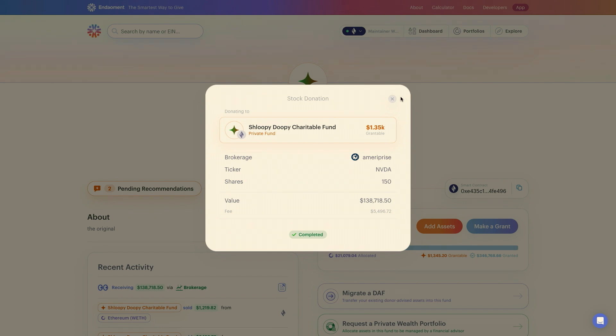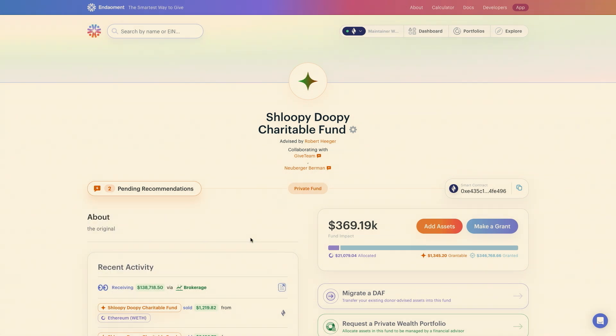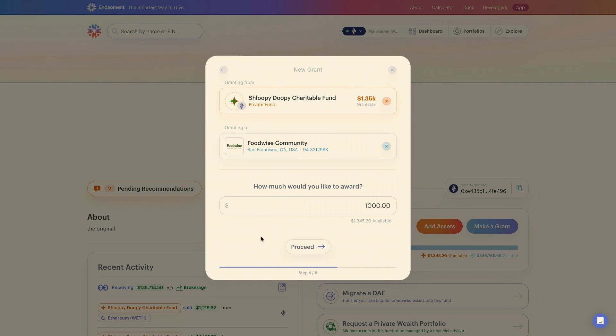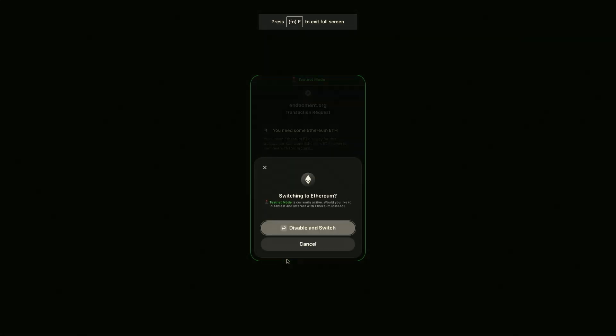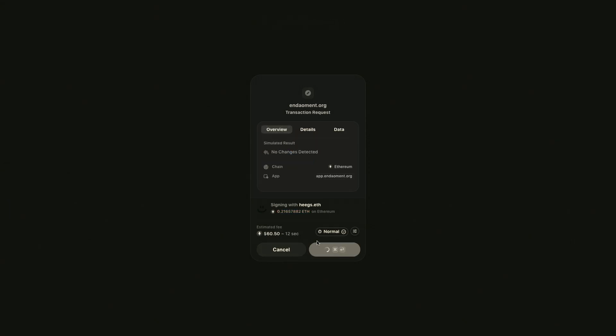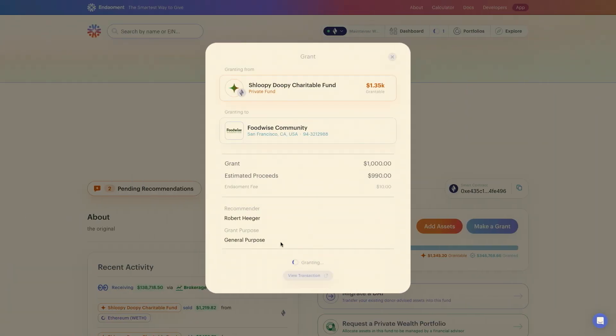There was one more recommendation, so let's check that out. Give Team has me making a grant to one of my favorite SF nonprofits, FoodWise — they run the food court here at the Ferry Building. All I have to do is send this off. And boom — I'm prompted to make a gift, I confirm it in my wallet, and away it goes. The $1,000 will be sent to FoodWise immediately, in less than 36 hours — faster than nearly any other DAF — as soon as this grant clears the blockchain.